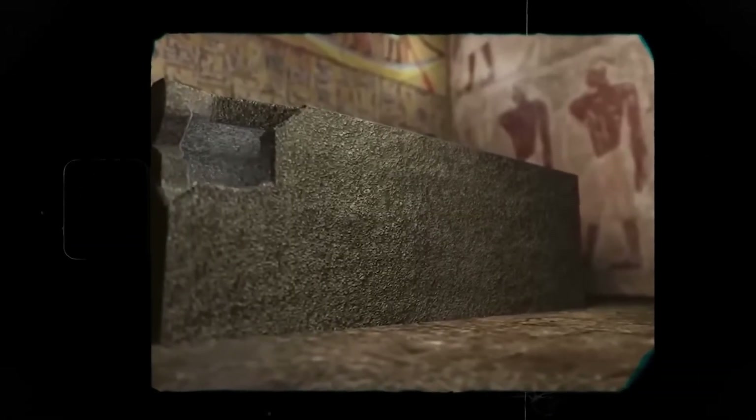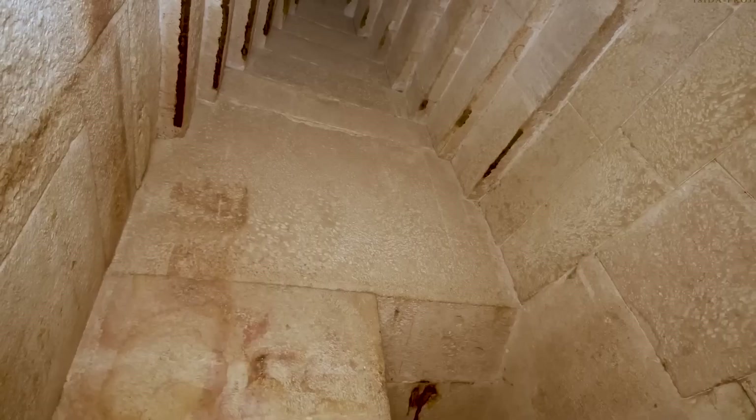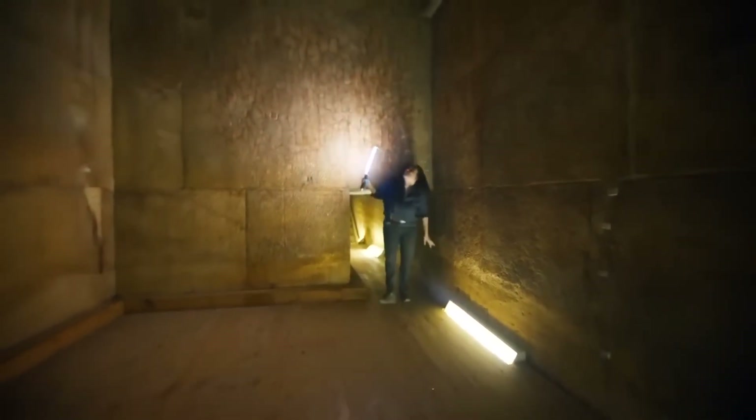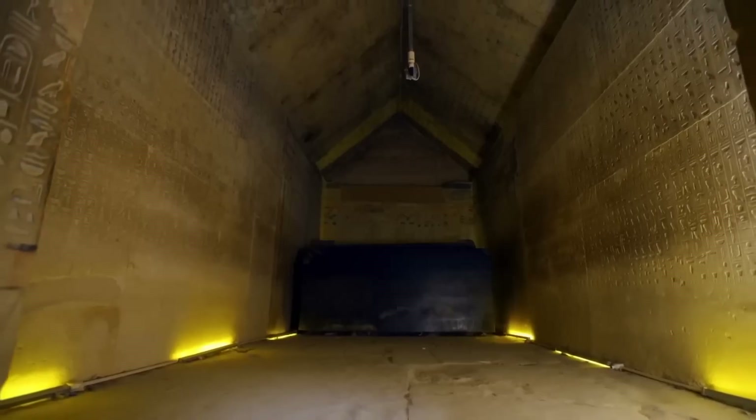And the tunnel's proportions tell their own story. It's not spacious, not grand, not ceremonial in the way tourists imagine tombs. It's tight. Awkward. Punishing. Because if you want a space to remain untouched, you don't just hide it. You make it miserable to exploit. You make every movement slow. Every turn expensive. Every minute in the dark feel like a risk.